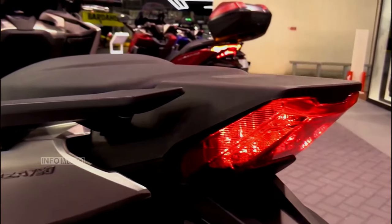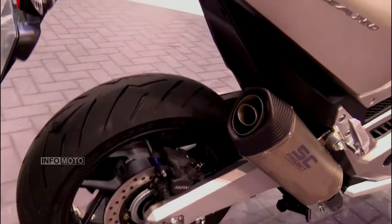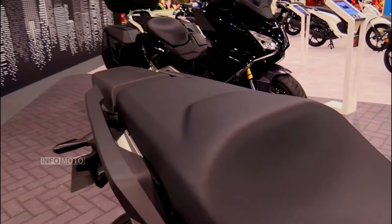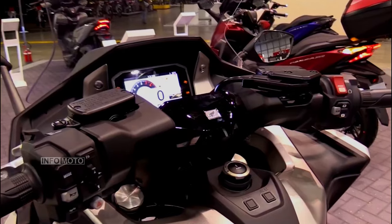Beyond its impressive power and striking design, the Forza 750 excels in practicality. Boasting ample storage space, riders can stow away their essentials conveniently. The riding position is designed for comfort, making long journeys a pleasure rather than a test of endurance.